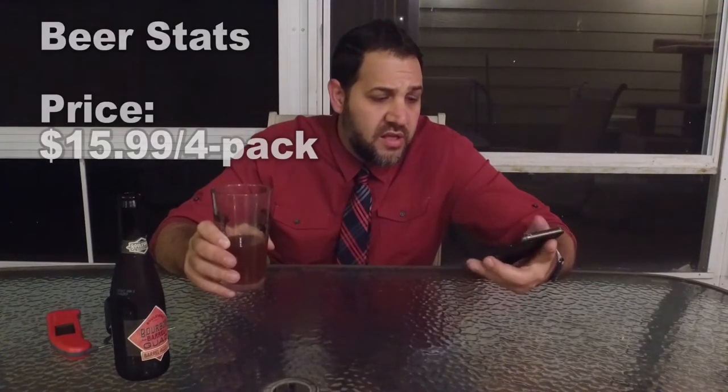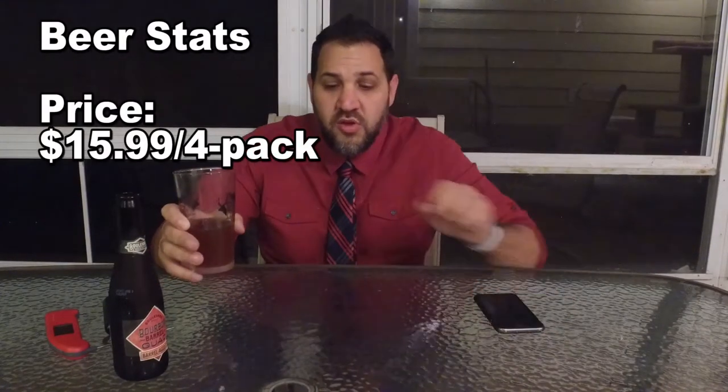The Calling is around 75 IBU and this is 26, but this drinks a little more bitter and that drinks a little sweeter. The Calling is only 8.5% and this is 11.2%. If you're considering this beer, I would try The Calling first — they're about the same price, which isn't cheap. This is $15.99 for a four-pack, so it's definitely in the more expensive range. But Boulevard is really quality stuff; everything I've had from them has been really good.